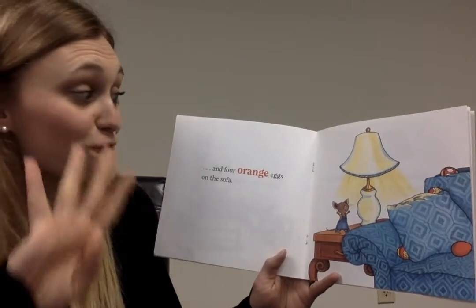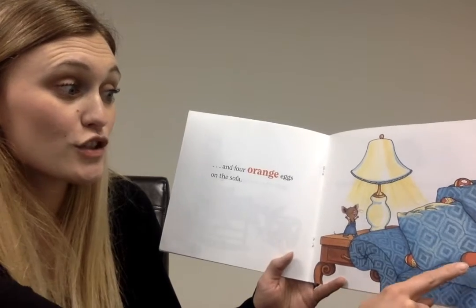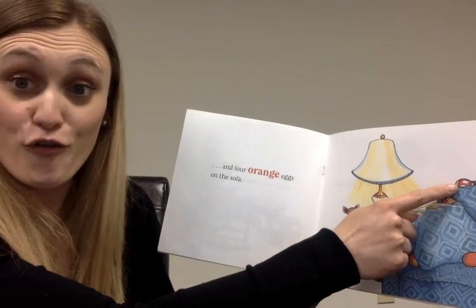And four orange eggs on the sofa. One, two, three, four.